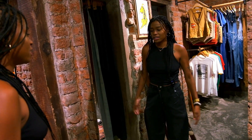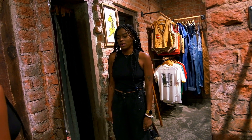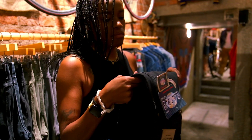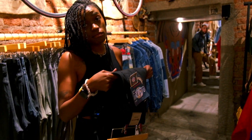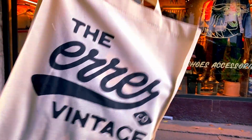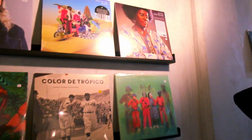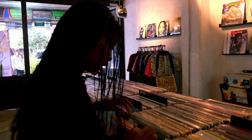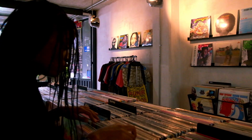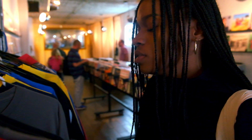I grabbed a pair of Deadstock Mexican Vintage Denim, and it only took me two days to make up my mind. Just know this store is a bit pricey. We also tried to find some hidden gems in a music shop that had a pretty solid collection of vinyl and also carried its own original apparel.